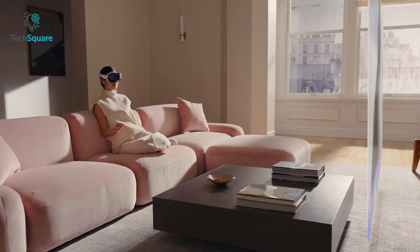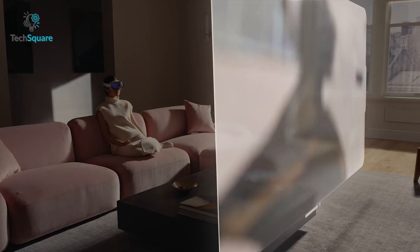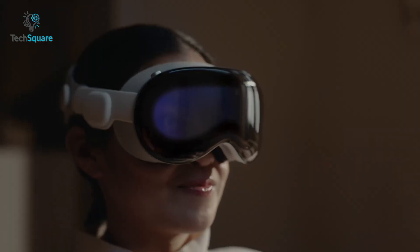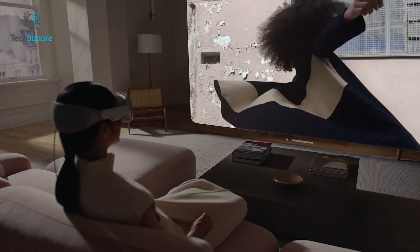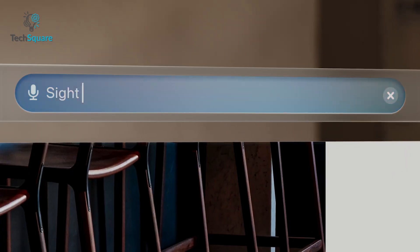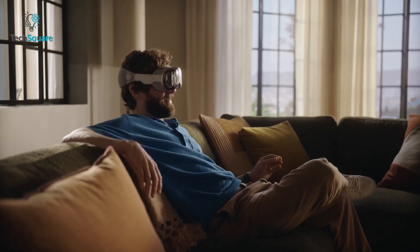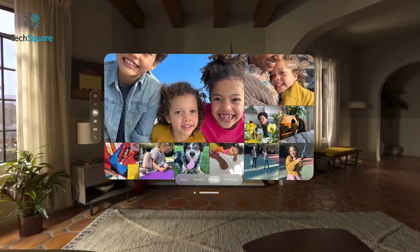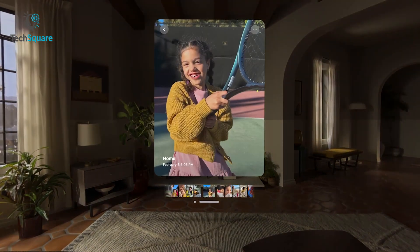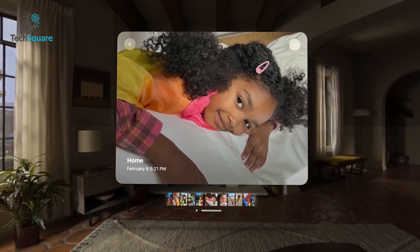Even if this headset were just a concept or prototype, the controls would be a great determining factor regarding its success as revolutionary tech — and in this regard, Apple went all in. You can simply vocalize your thoughts in order to control the headset, and if that wasn't enough, the headset can accurately track your visual focal points and hand gestures to make navigation as smooth and intuitive as possible, allowing you to move around apps, expand images, and even take notes.